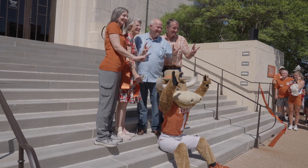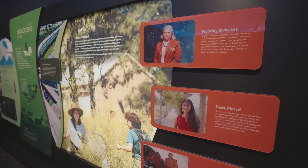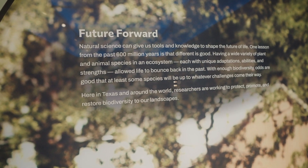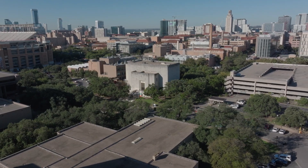This museum is a truly special place. It's been an important part of our fixture on campus for nearly 90 years, showcasing UT's research and scientific expertise for our community. It's integral to our mission, and I hope people across Austin and around the state will come and be part of it.